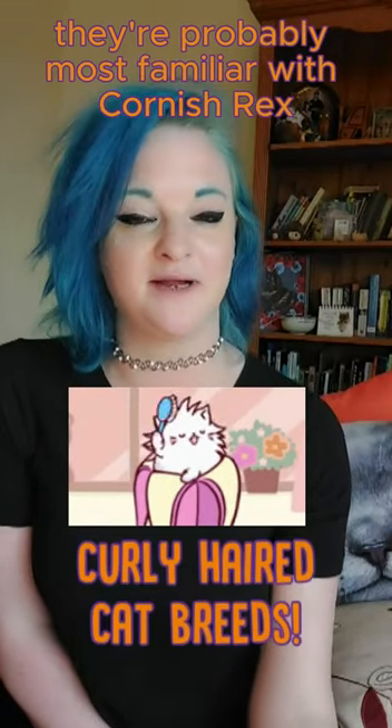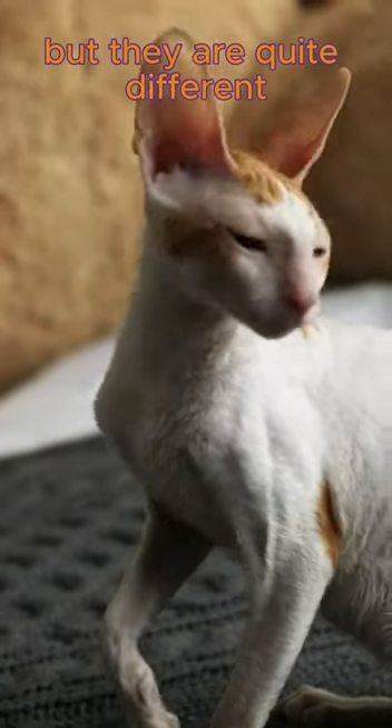Here are some curly-haired cat breeds. You're probably most familiar with Cornish Rex and Devon Rex. Now they're from similar parts in the UK, but they are quite different.